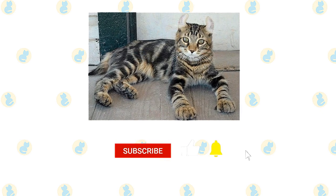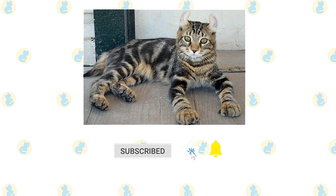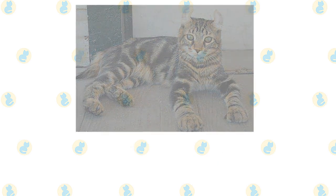If you enjoyed this video, please press the like button and don't forget to subscribe with notifications on so that you don't miss out on videos like this. Thank you for watching.